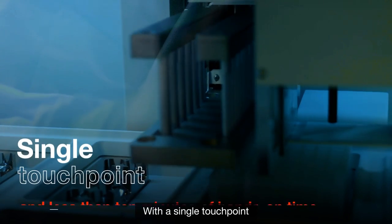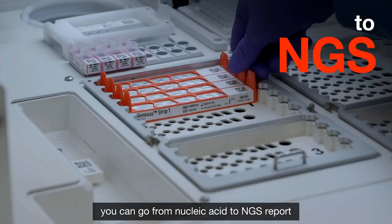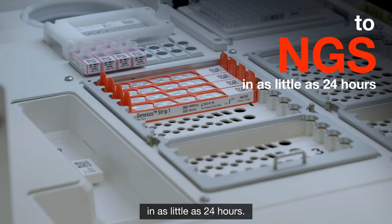With a single touchpoint and less than 10 minutes of hands-on time, you can go from nucleic acid to NGS report in as little as 24 hours.